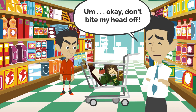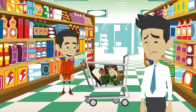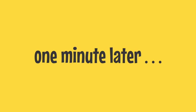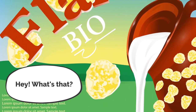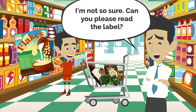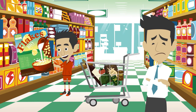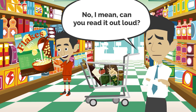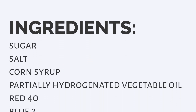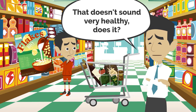Don't bite my head off. You can buy whatever kind of cereal you like. Really? Yay! But remember, you should read the ingredients label. Yeah, yeah. Hey, what's that? That's my favorite cereal — it's called Sweetie Sugar Flakes. I'm not so sure. Can you please read the label? Okay, sure. No, I mean can you read it out loud? Sugar, salt, corn syrup, partially hydrogenated vegetable oil, Red 40, Blue 2, Yellow 6, BHT, guar gum. That doesn't sound very healthy, does it? No, it doesn't.